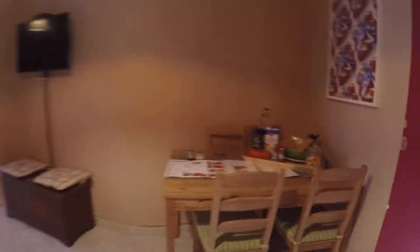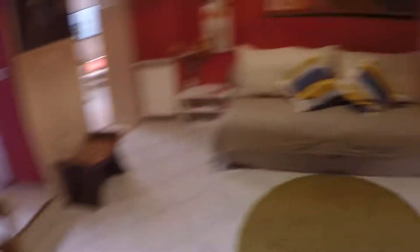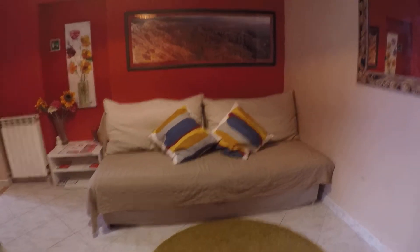Here we have the living room and dining room. We have a dining table here, and we have a sofa bed over there. Over here we have a bedroom.